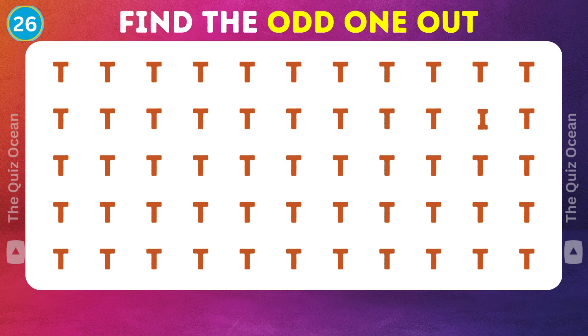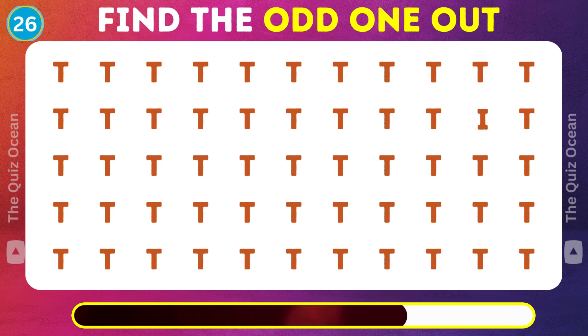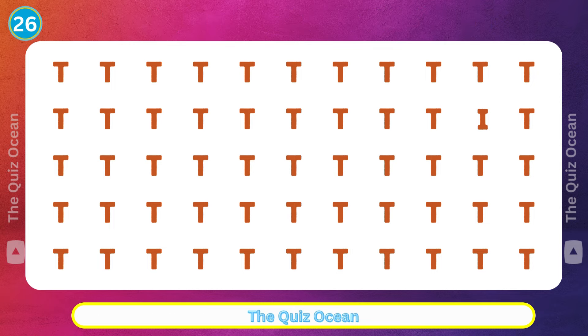Let's press on. Something here is not like the others — identify it. Wonderful!